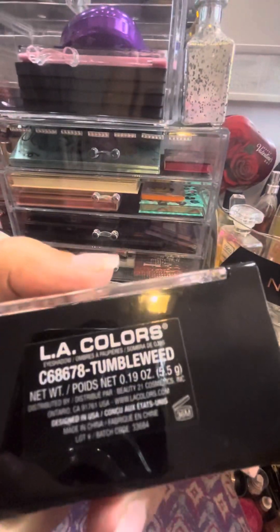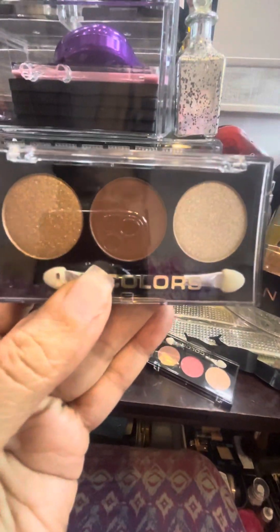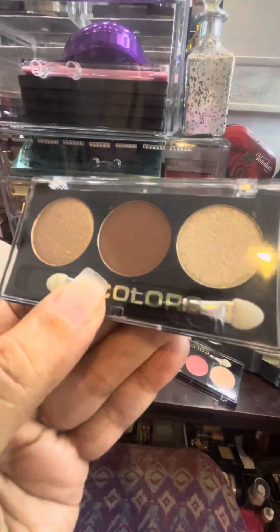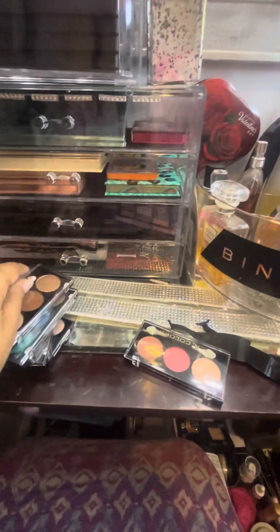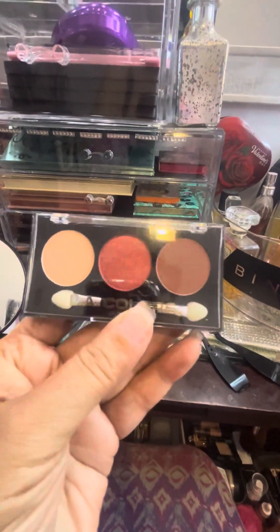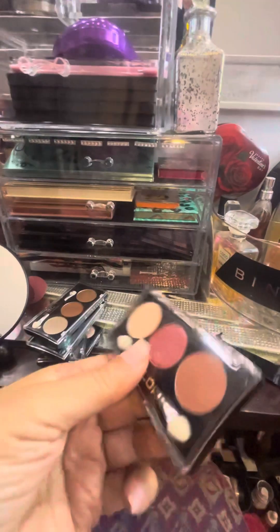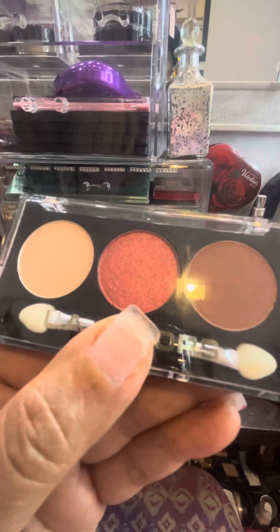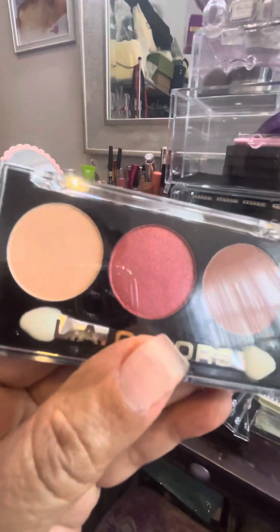This one is called Tumbleweed, and it's nudes and gold, browns, golds, and platinums. And last but not least, my mauve-y colors. This one's called Water Lily, and it's got two mattes and one frost. Look at that frost — that is beautiful.